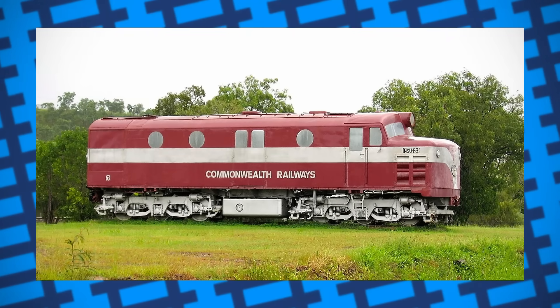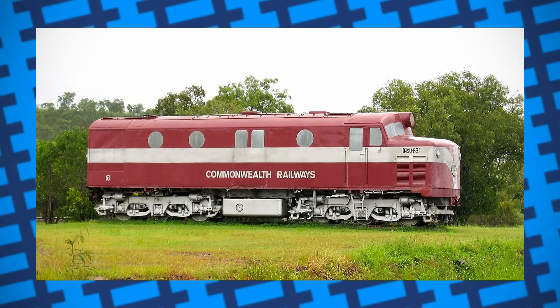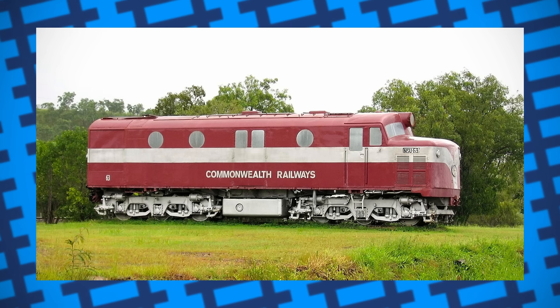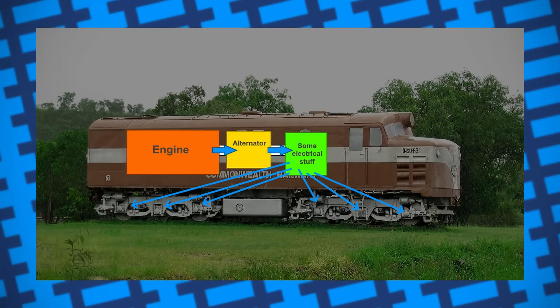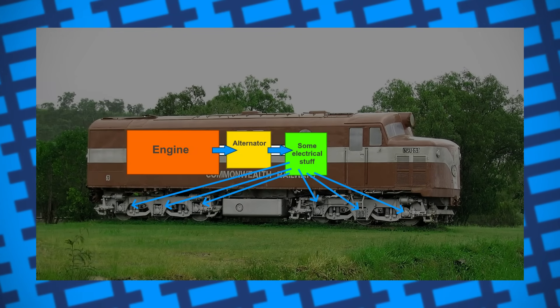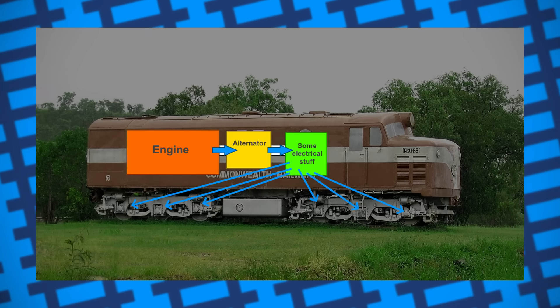Well, power. The way most modern diesel-electric engines work is that rather than having the engine power a transmission which drives the wheels like a car, their engines instead power an alternator which generates electricity. This electricity is then fed to motors connecting to the locomotive's wheels, which allows it to move.